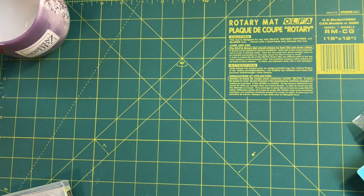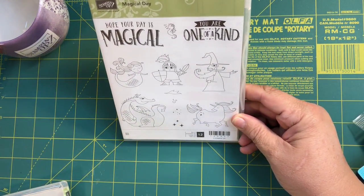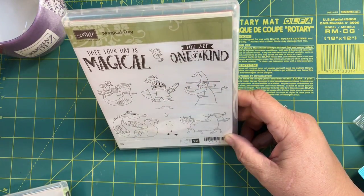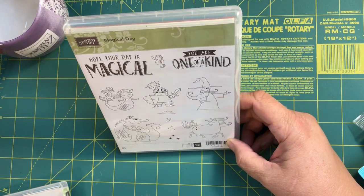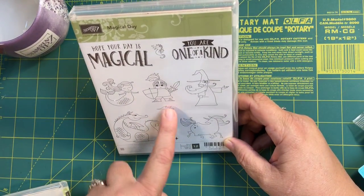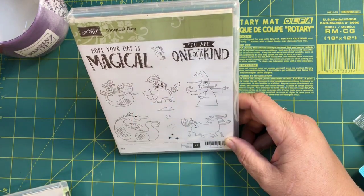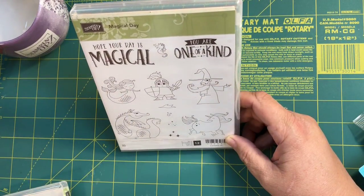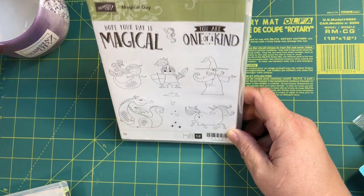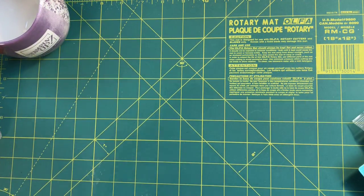For Prize Patrol I ended up winning this little set called Magical Day. It's got a beautiful little unicorn, a dragon, a mermaid, a knight, a wizard, and even a little seahorse. It says 'Hope your day is magical' and 'You are one of a kind.' There are little fire breaths for the dragon, bubbles for the seahorse or mermaid, and magic stars for the unicorn or wizard — so cute!